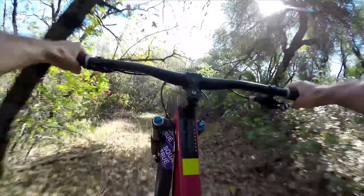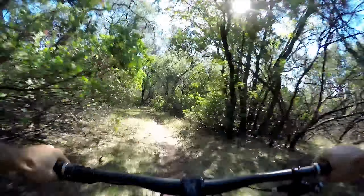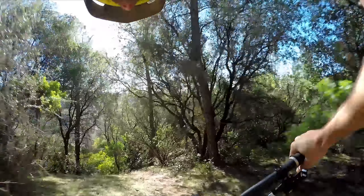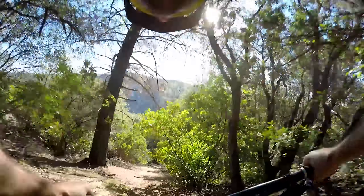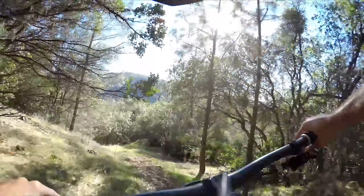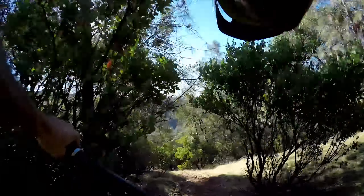This one's called Squirrel Trail. Super fast — just ripping. Coming into the steep part now, tight turn back into the steep section.